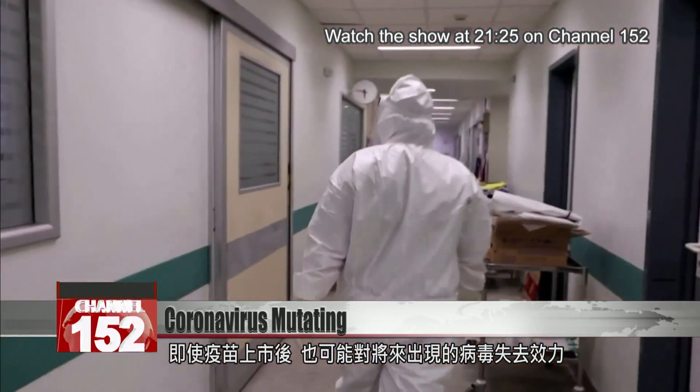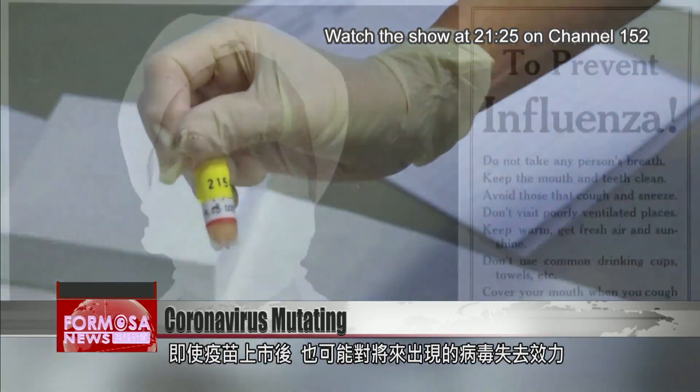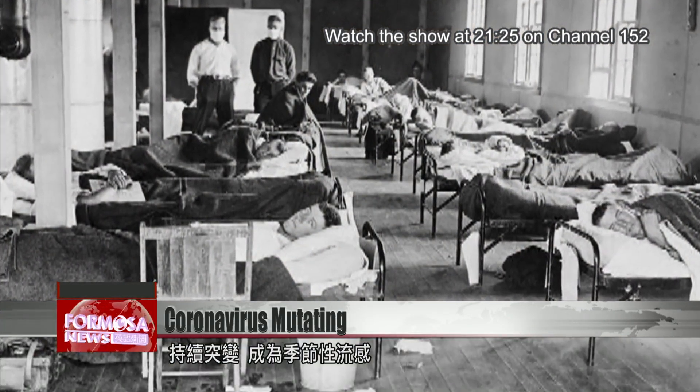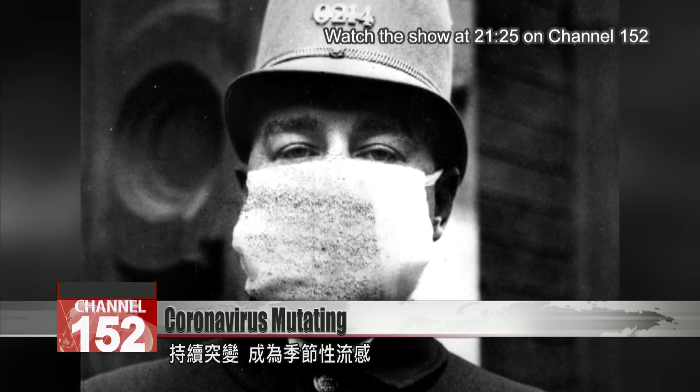Even after a vaccine hits the market, it could lose effectiveness against virus strains that appear later. Dr. Shi says that COVID-19 could end up being like the Spanish flu, which caused the pandemic in 1918. It continued to mutate after that, reappearing as a seasonal flu.